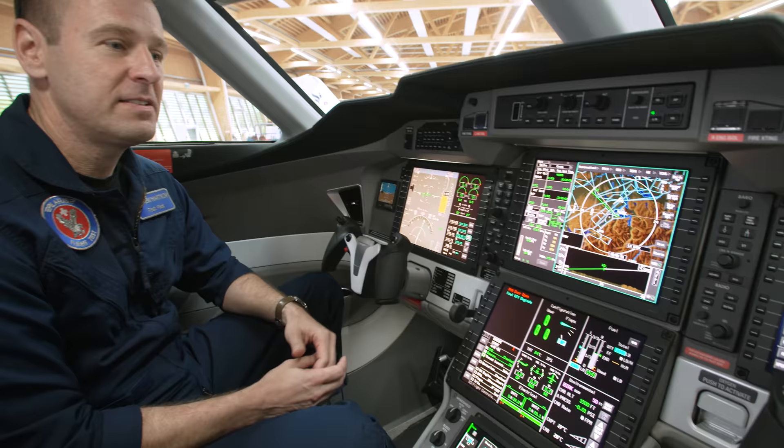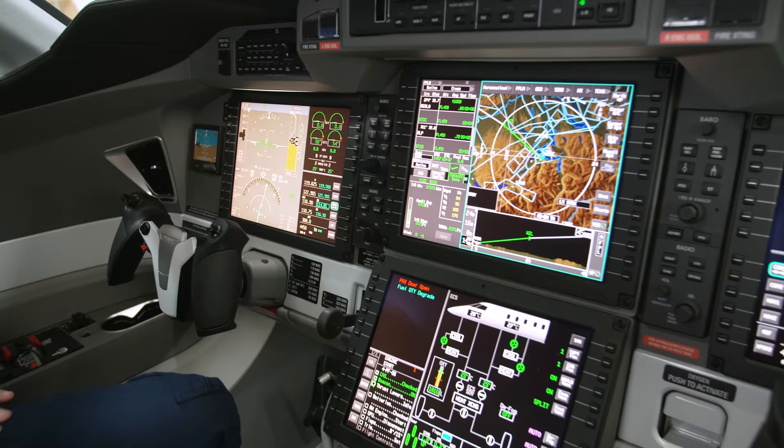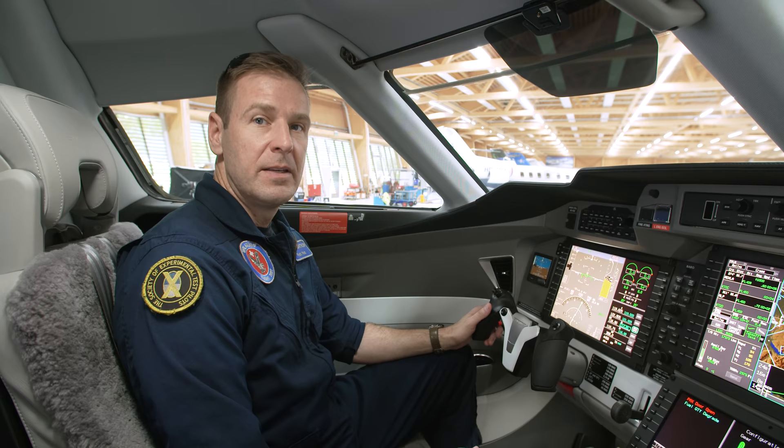This aircraft is a Part 23 certified single-pilot aircraft. Most operators will still fly with two pilots, but we designed it to be easy enough to operate for a single pilot. The core of the avionics system is a Honeywell Primus Epic system, which is airline-grade avionics optimized by Pilatus for single-pilot operations in the PC-24.